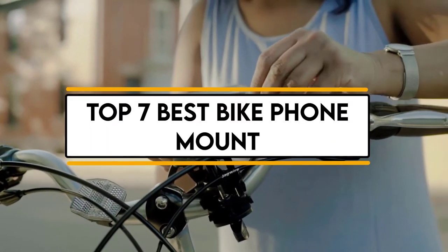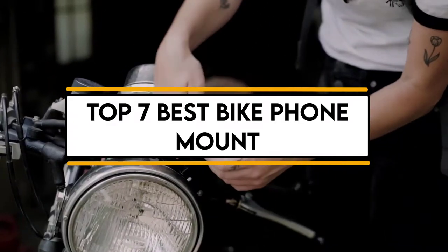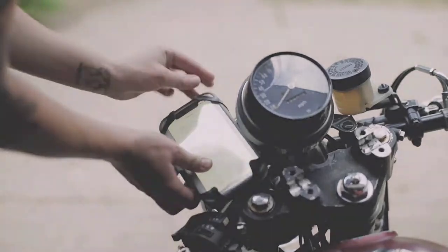In this video, we will discuss the top 7 best bike phone mounts. So let's get started.